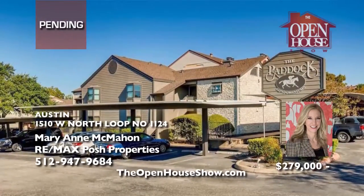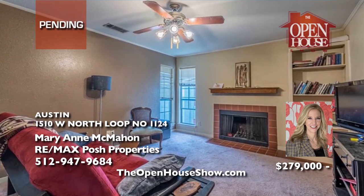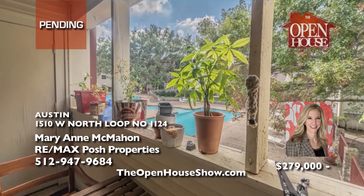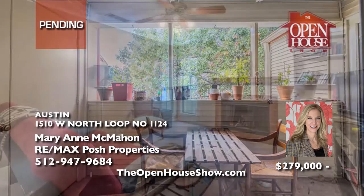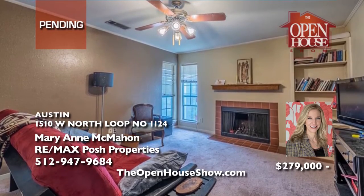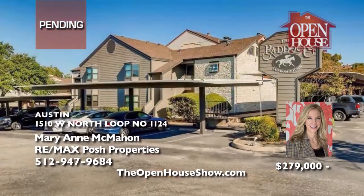Marianne McMahon says please put in a backup offer on this condo in an excellent community close to hip Austin restaurants and bars with first-class amenities, including a pool, tennis, and basketball court. This unit overlooks the pool and is fully leased for $1,115 per month. It's a non-pet community, centrally located, and close to great schools. The whole complex is being resided with hardy plank. Call Marianne.